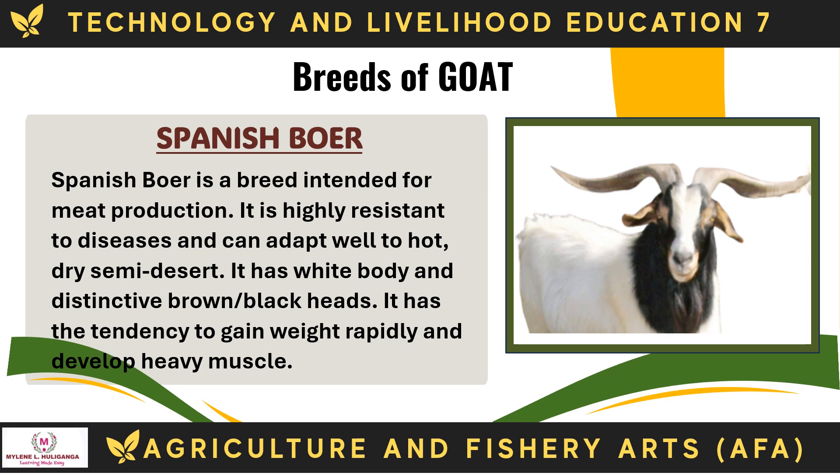The Spanish Boar is a breed intended for meat production. It is highly resistant to diseases and can adapt well to hot, dry semi-desert conditions. It has a white body and distinctive brown/black head. It has the tendency to gain weight rapidly and develop heavy muscle.